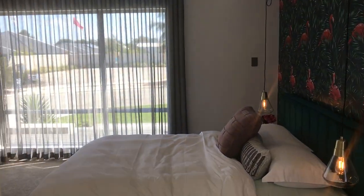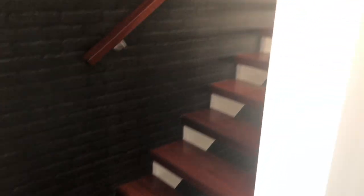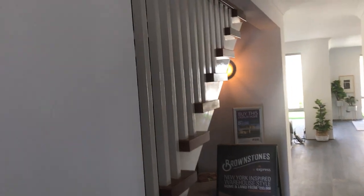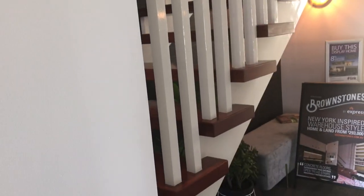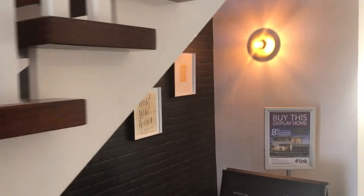Coming through the hallway, what strikes you as you move up here is this gorgeous Jarrah open stair tread staircase with white pickets. I haven't seen anything like this for a long time. There's beautiful wallpaper on the side.